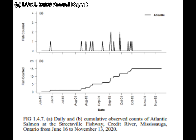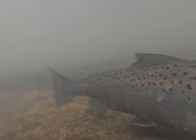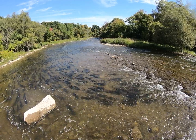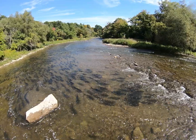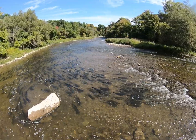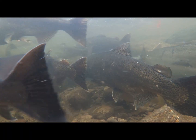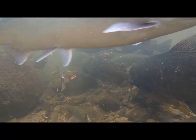Combined, fishway cameras and angler reports allow us to determine the seasonal timing of adult migration into tributary streams, as well as assessing the presence of tagged or fin-clipped adults. Additional research is also being conducted by the Ministry of Northern Development, Mines, Natural Resources and Forestry to determine how effectively adult salmon and trout can find and pass these two fishways.